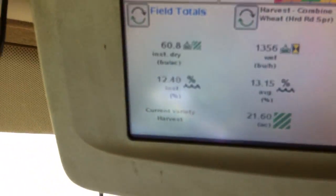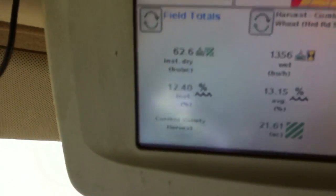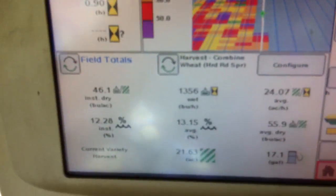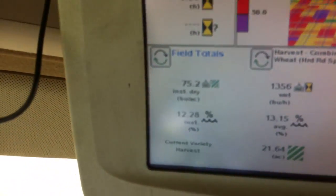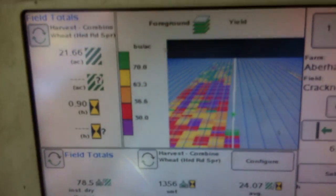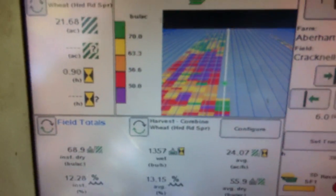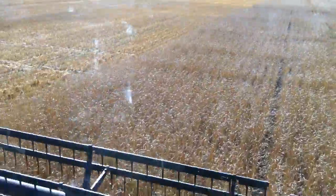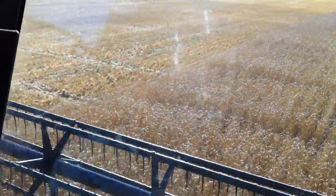In the areas that are treated we're running pretty much over 60 bushels a lot of the time. There are some areas that are a bit lower, but you can see the purple areas — which are less than 50 on our map — are right where we're getting into the Czech area, and the crop is definitely different.